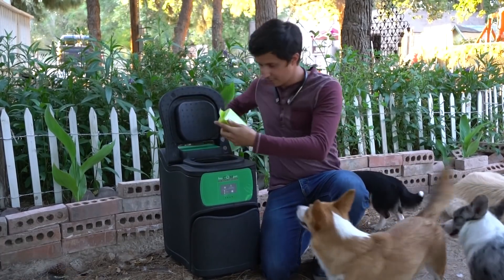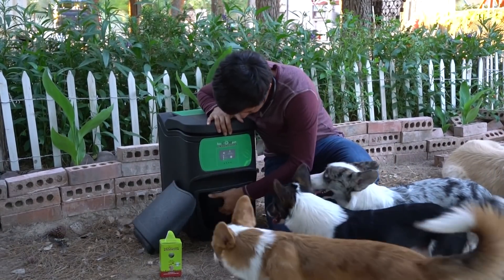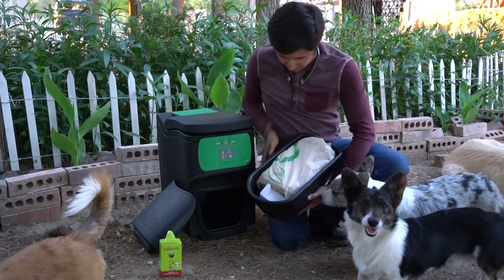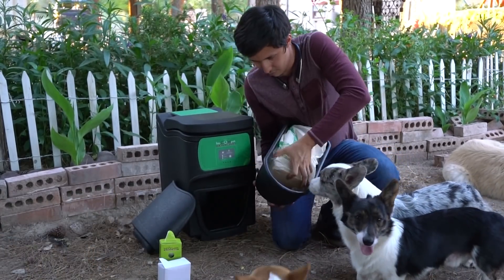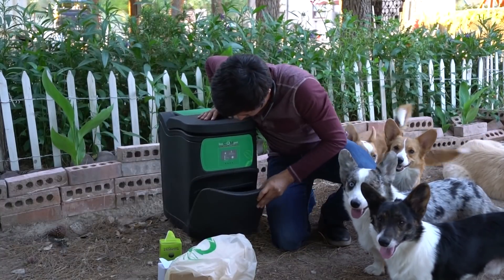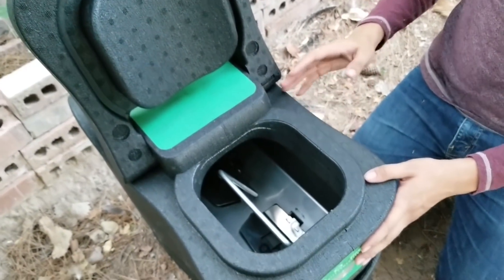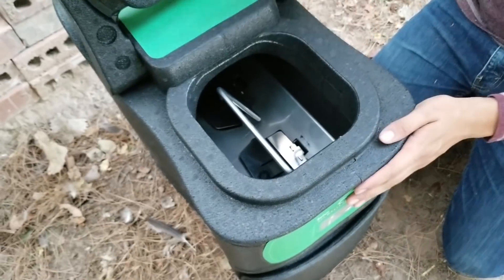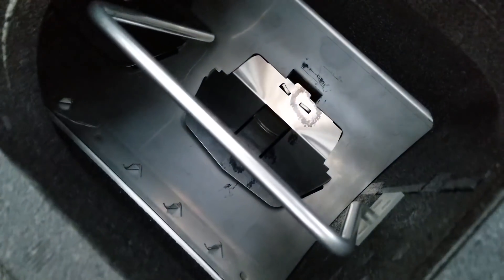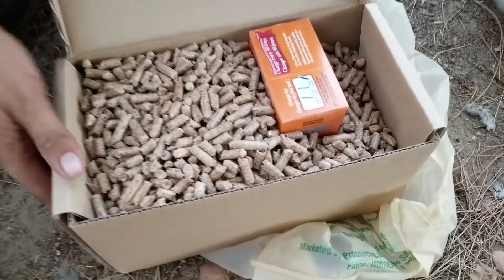So Haim is going to show us how the composter works. When using your compost bin, start by using kitchen waste products like food, and only use small amounts. This will get the composter going — so only half way for the first few weeks. When adding waste to the composter, you'll use one cup of sawdust pellets and one tablespoon of baking soda per five to ten cups of waste.